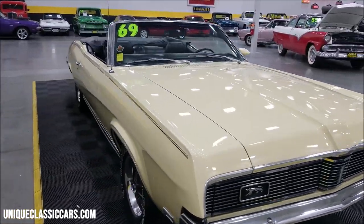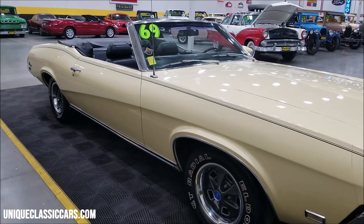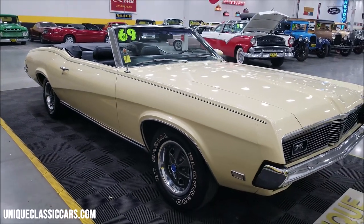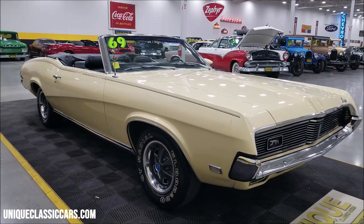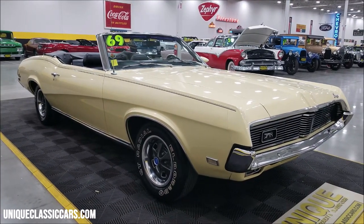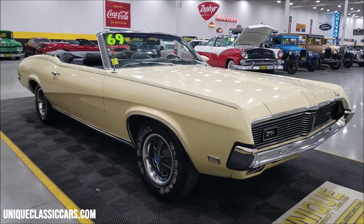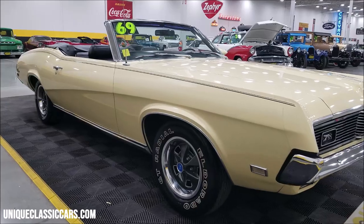If you want to see the still pictures — you can see all those things in still pictures, underside of the car, interior, engine bay — still pictures can be seen at uniqueclassiccars.com. Down below this video in the description there's a link, click on it, it's going to take you right there. Of course you can call us at 507-386-1726. Don't expect this one to last too long with the drop-top weather right around the corner.